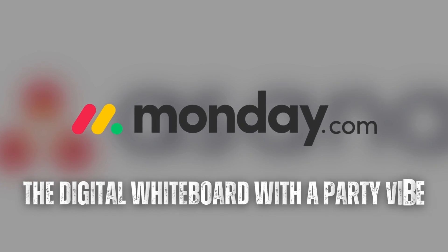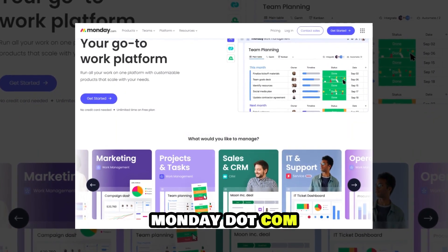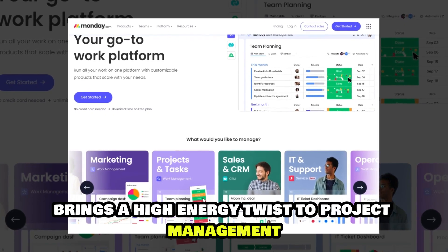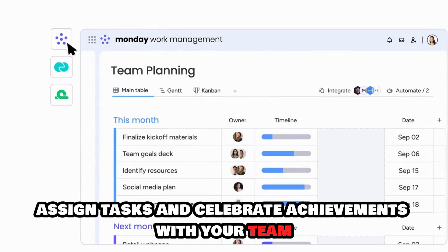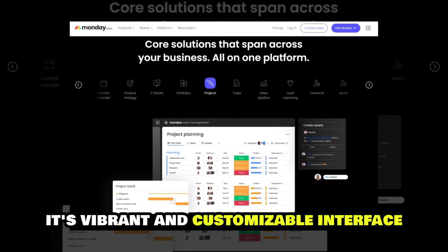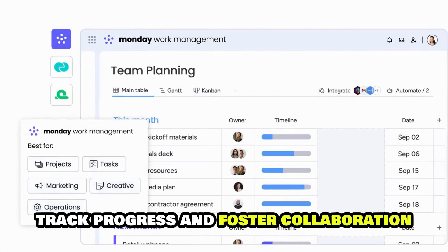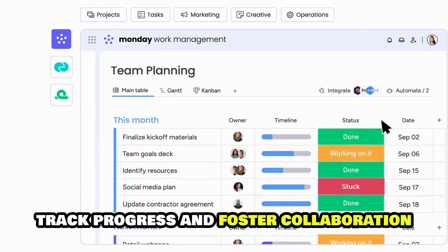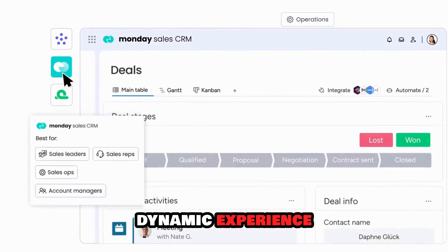Monday.com: the digital whiteboard with a party vibe, formerly known as DePulse. Monday.com brings a high-energy twist to project management. Imagine a digital whiteboard where you can set goals, assign tasks, and celebrate achievements with your team. Its vibrant and customizable interface allows you to visualize your projects, track progress, and foster collaboration.